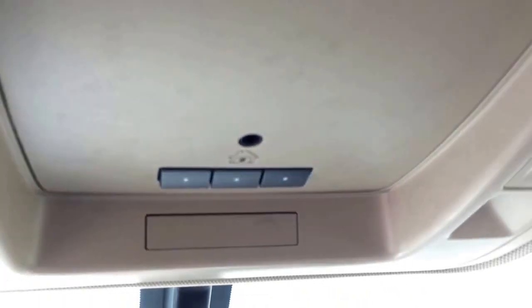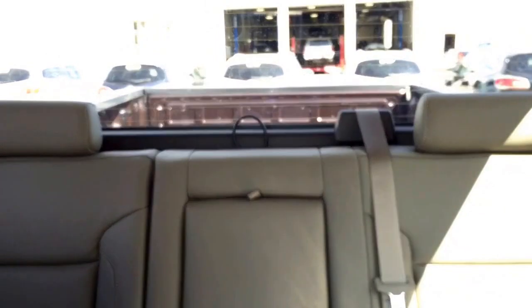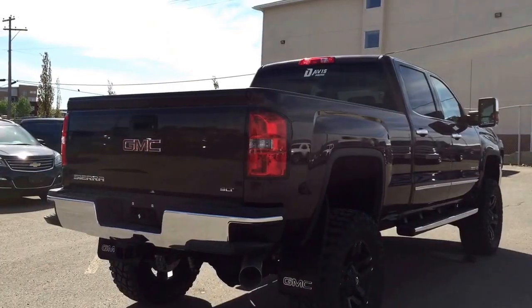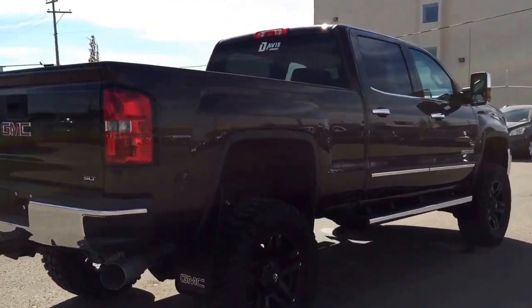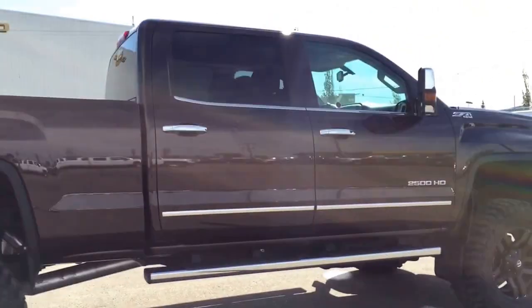We have a universal home remote, rear window defogger, rear cup holder and armrest, comfortable seating for five and much more. This Sierra won't last long so hurry in or give us a call at Davis Chevrolet to book your test drive today.